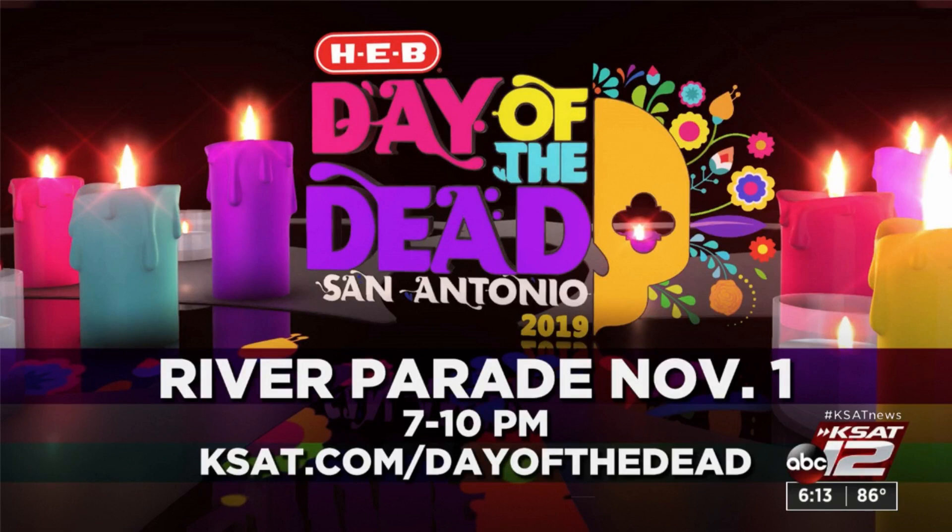I'm excited about it. You can mark your calendar for the parade on November 1st — we'll be broadcasting the entire parade live right here on KSAT. Myra, Isis, myself, Sarah, and a cast of thousands will be out there. To learn more or see any of our special stories from Mexico, you can go to KSAT.com/dayofthedead. It's going to be a good one.